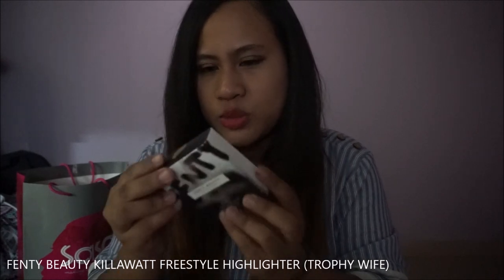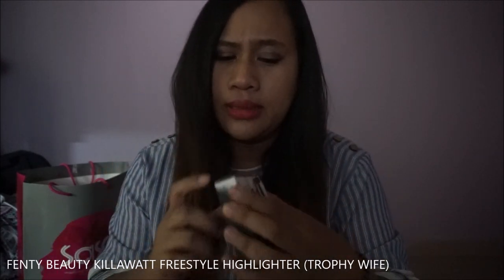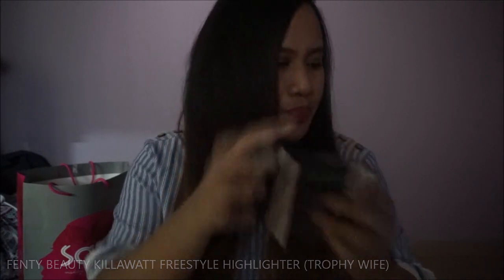Oh, I also bought something else from Sephora that I forgot — the Fenty Beauty Killawatt highlighter in Trophy Wife. I really, really like it.